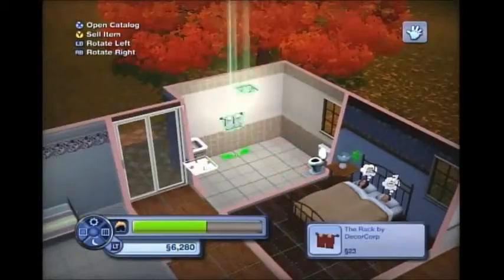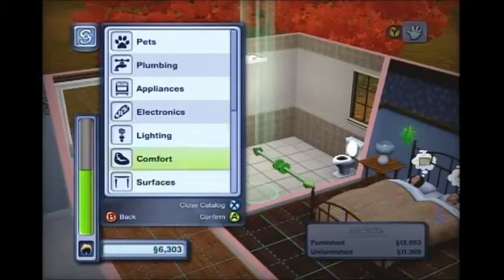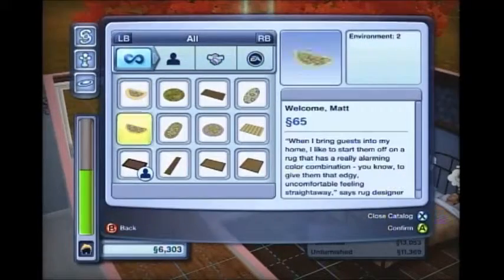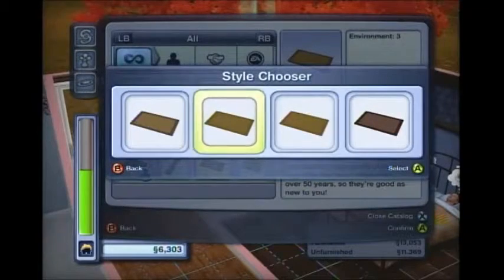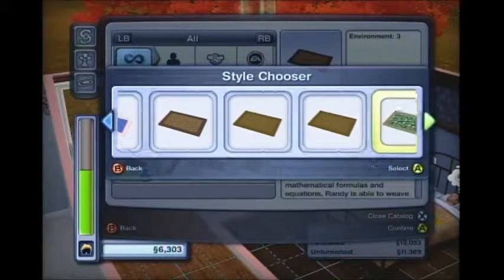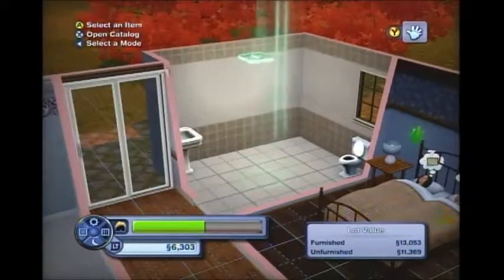I'm going to make this bathroom red-themed. I'm gonna have a red carpet — let's go into decor and find rugs. Sorry, this is pretty boring — I take a lot of time whenever I decorate. I'm not going to do all of this right now, so let's just deal with what we have for now.